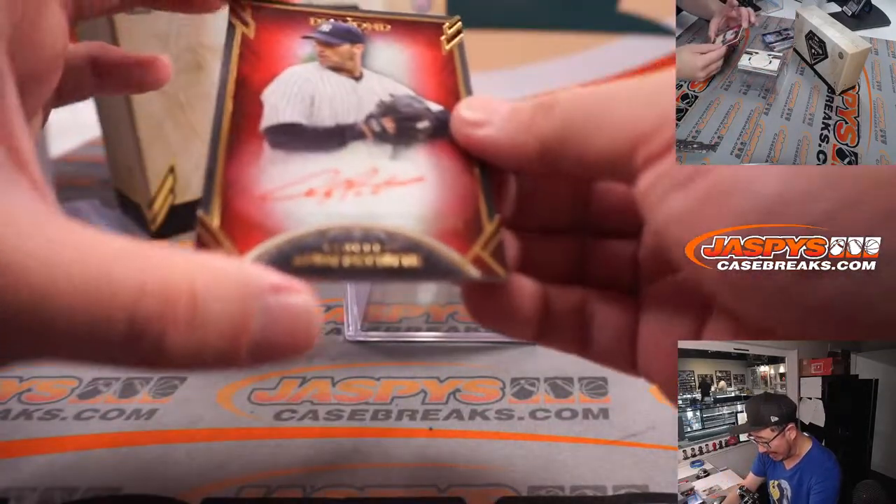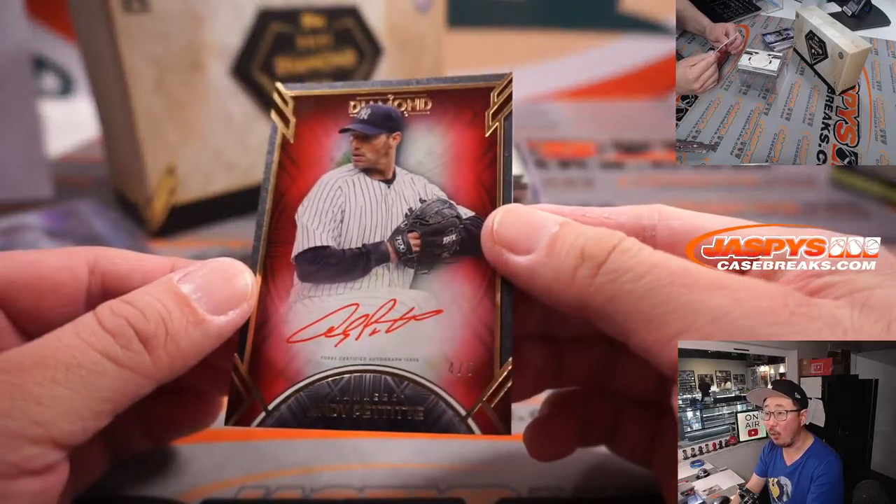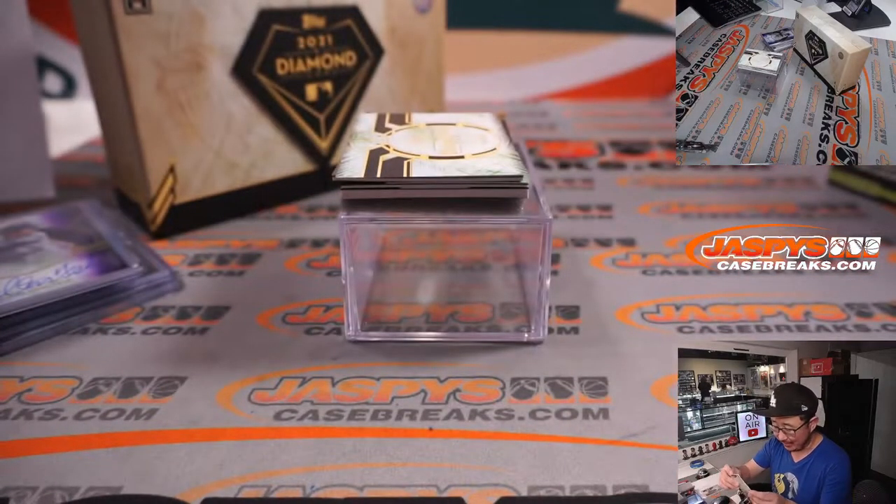Next up is a red ink autograph — Andy Pettitte, 4 out of 5, for Mark S. and the Bronx Bombers.